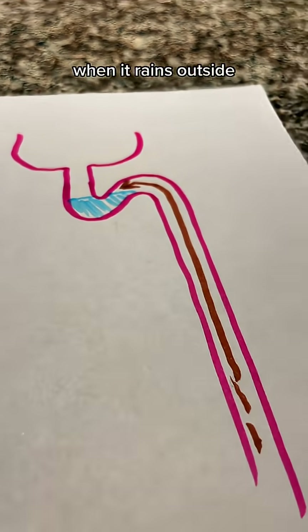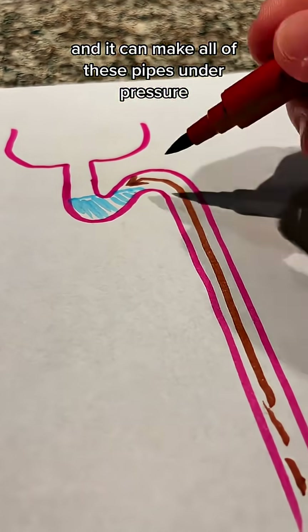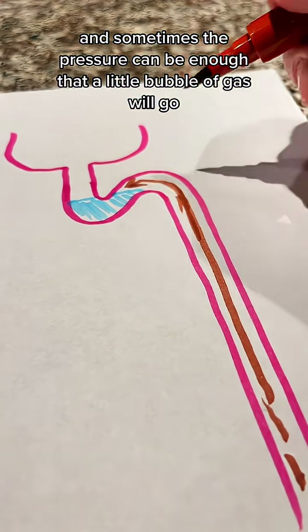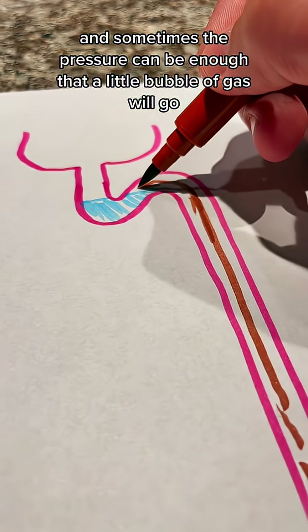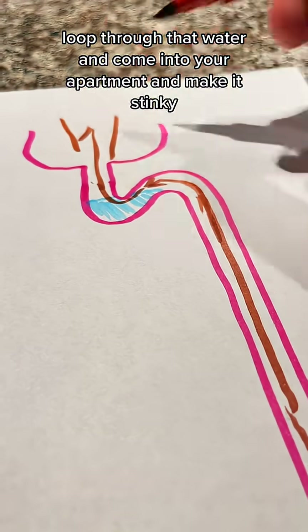When it rains outside, the water level in the sewer can rise and it can make all of these pipes under pressure. So it's actually pushing sewer gas up into the pipe, and sometimes the pressure can be enough that a little bubble of gas will go bloop through that water and come into your apartment and make it stinky.